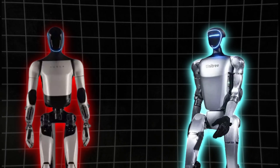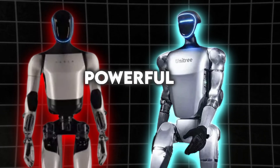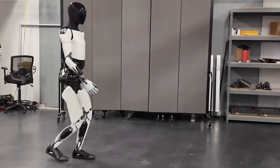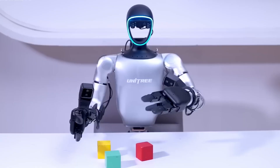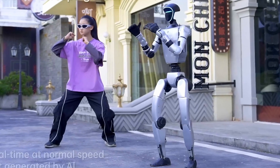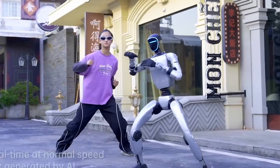Two completely different philosophies, both powerful. The next milestone for both companies will be dexterity. Walking is one thing — working with human tools is another. Neither robot has yet shown smooth AI-driven grasping of cables, irregular parts, or delicate components. The first one to nail that will instantly jump ahead in usefulness.